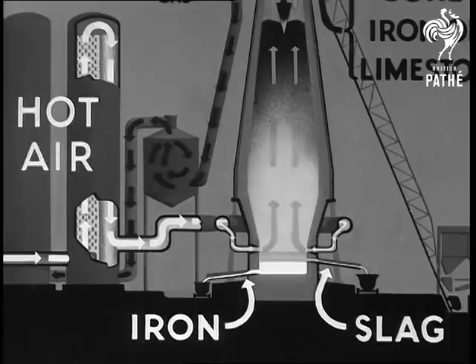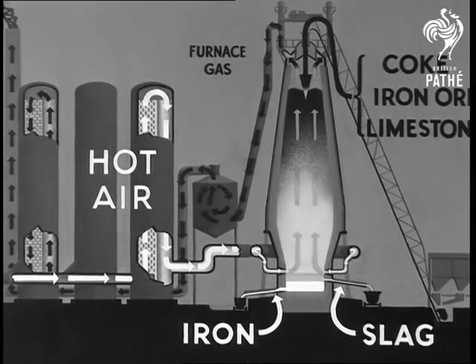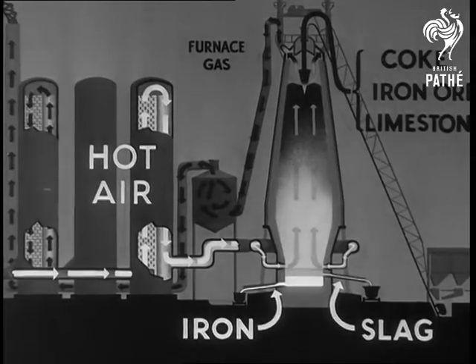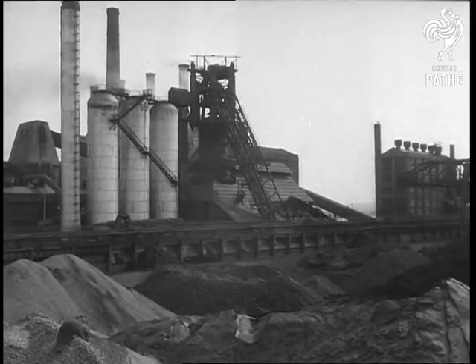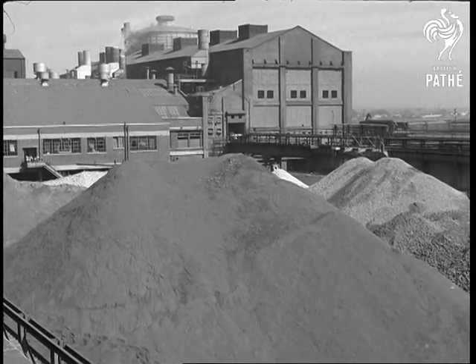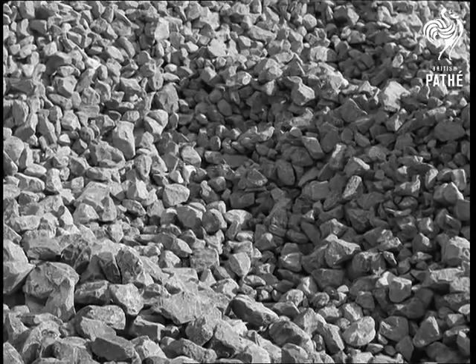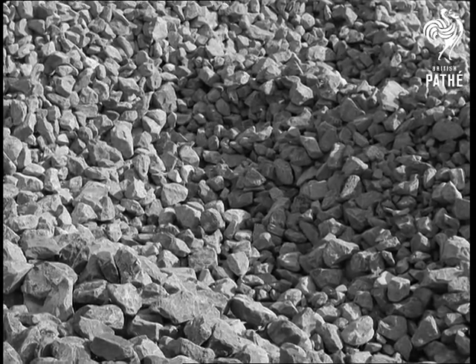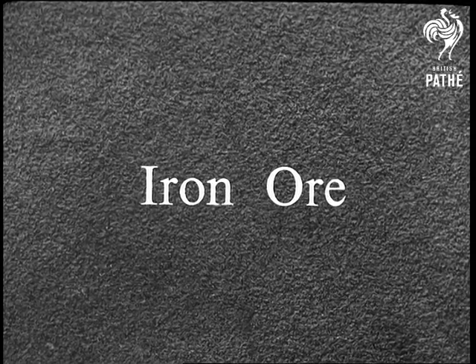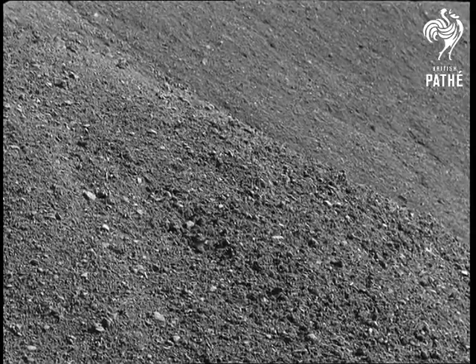A moment more to look over the whole diagram before we return to the plant to recognise the main parts. Near the blast furnace are the stockpiles of raw materials: limestone, broken into pieces half as big as your fist; iron ore, perhaps from North or West Africa, Sweden, Newfoundland, or from Northamptonshire or Lincolnshire.